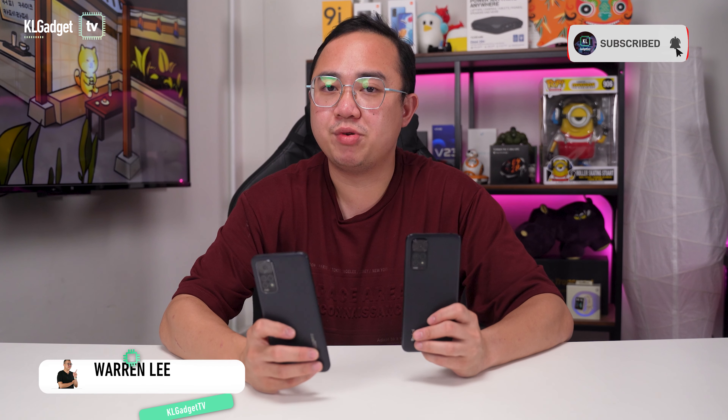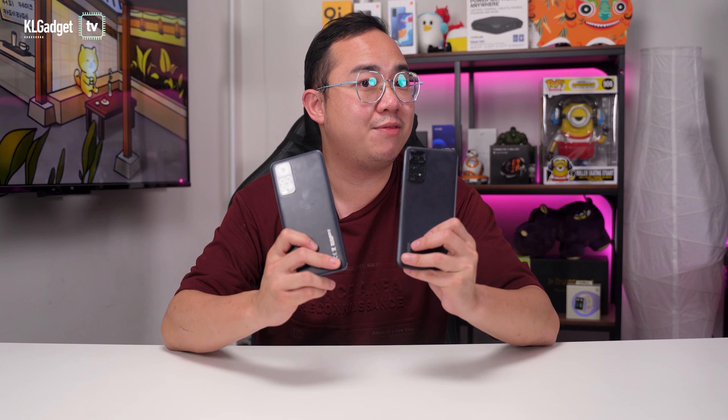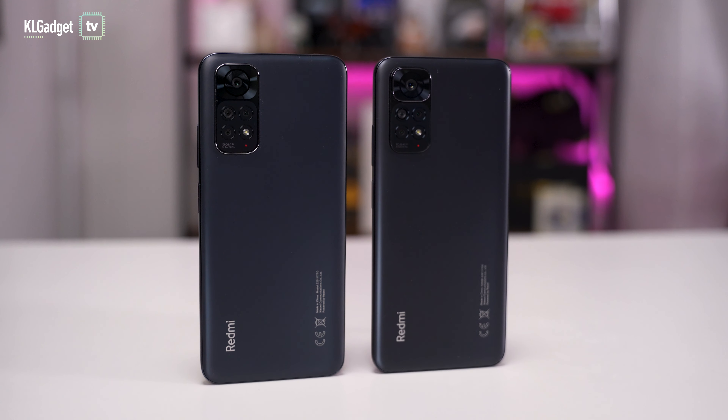Xiaomi is once again making killer mid-range phones with the Redmi Note 11 series, and I've got the Redmi Note 11 and the Note 11s here, which both sport a very decent spec sheet and flagship-level cameras. But are these the real deal, and which one should you go for? Let's talk about it.